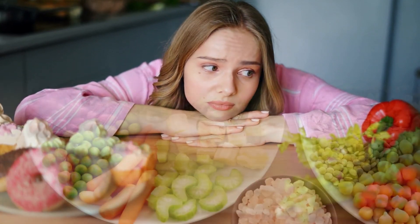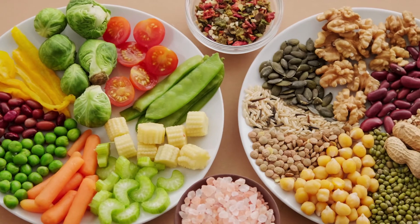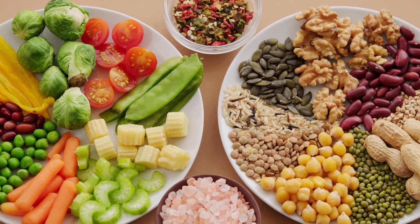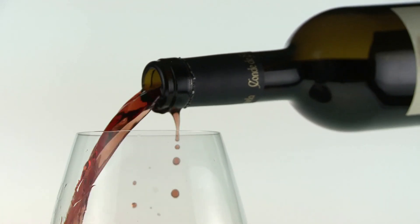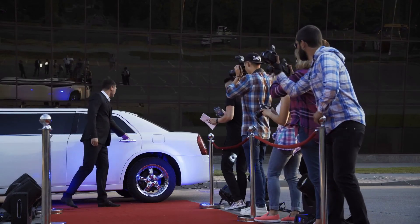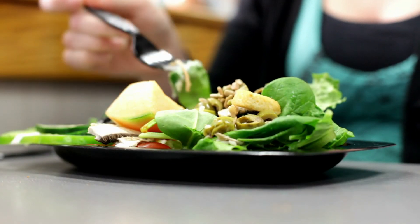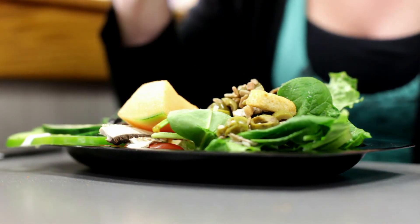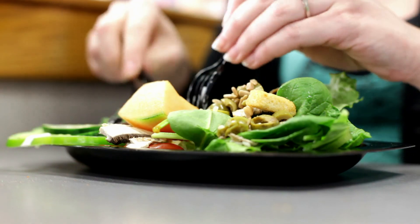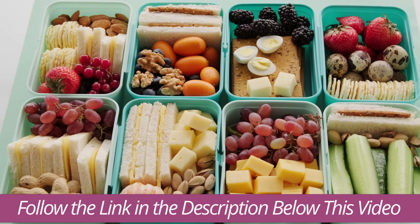However, most dietitians agree that the SIRT foods included on the list form part of a healthy diet and that, in most cases, eating more of them will certainly have many benefits. Even chocolate and wine are generally seen as fine in moderation. With all that said, many celebrities and athletes have achieved really amazing results following this diet. Check out the full list of allowed foods and which celebrities have successfully followed the SIRT foods diet — follow the link in the description below this video for my latest article.